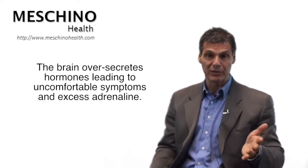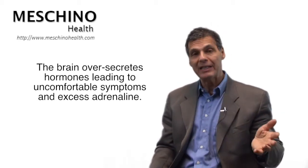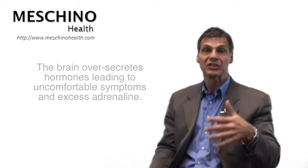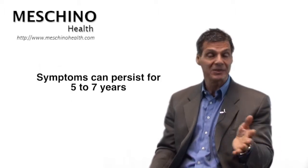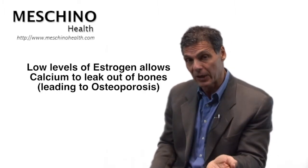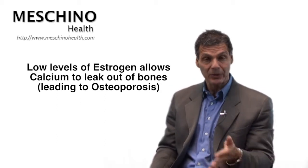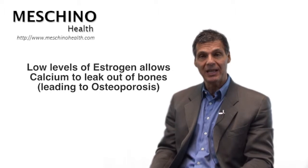Then there's a spillover effect of some adrenaline. And before you know it, these hormones and neurotransmitters are causing hot flashes, night sweats, and all these uncomfortable symptoms. It can go on for five to seven years, and your estrogen and progesterone levels still stay down. With estrogen being low, it allows calcium to leak out of bone and increases the likelihood that osteoporosis might occur if you don't take some positive steps.